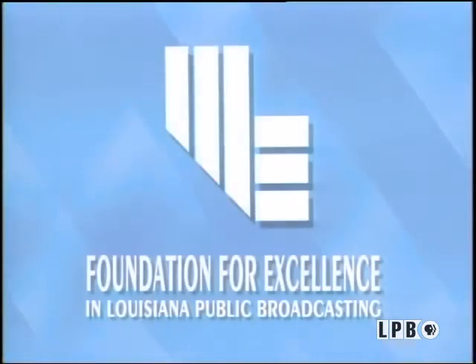Additional funding is provided by the Friends of Louisiana Public Broadcasting and the Foundation for Excellence in Louisiana Public Broadcasting.